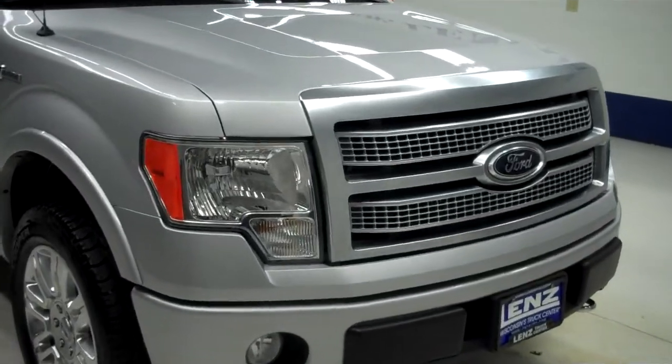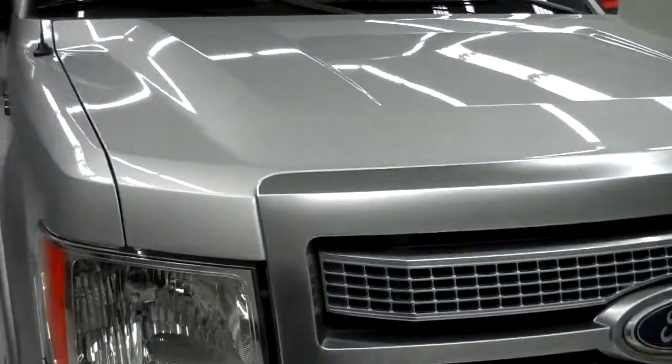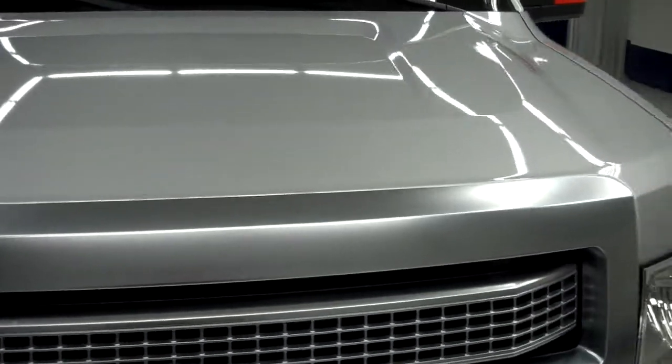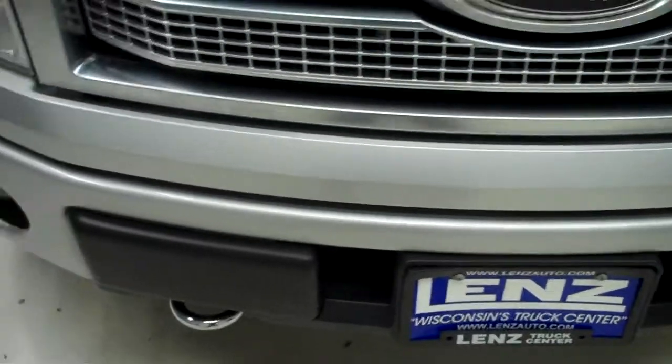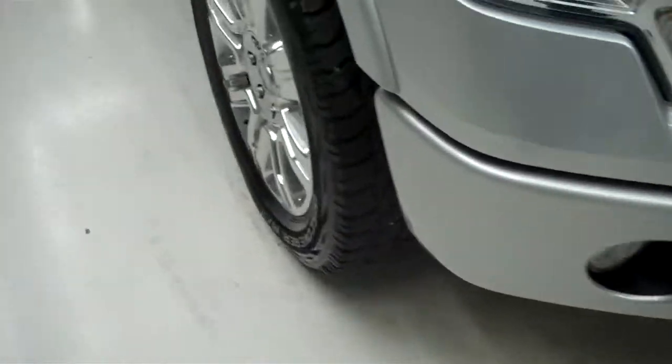This is stock number J5065. This is a 2009 Ford F-150 with a 5.4 liter engine, crew cab, and a five and a half foot short box.